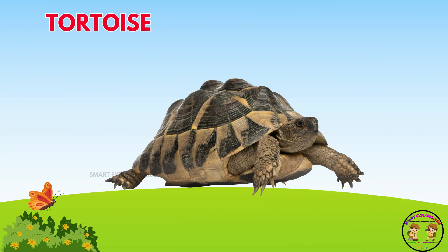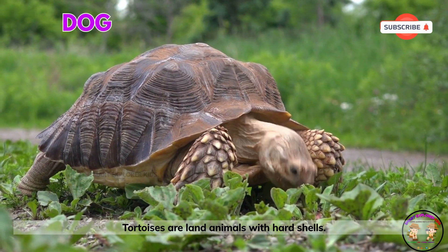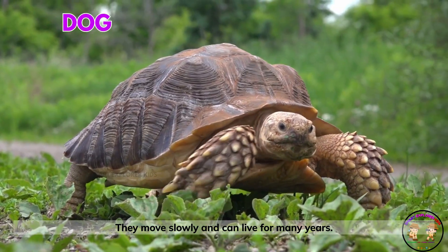Meet the tortoise! Tortoises are land animals with hard shells. They move slowly and can live for many years.